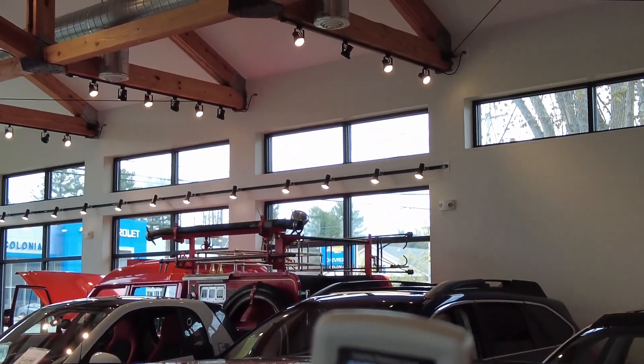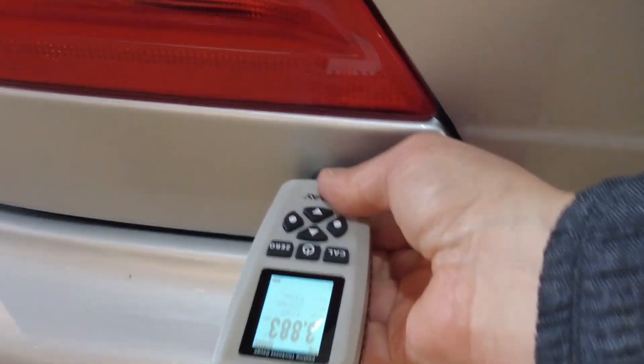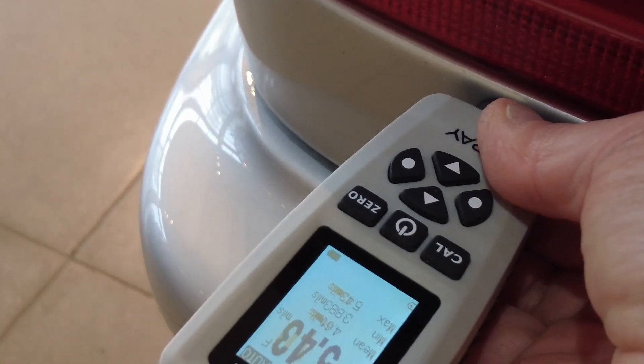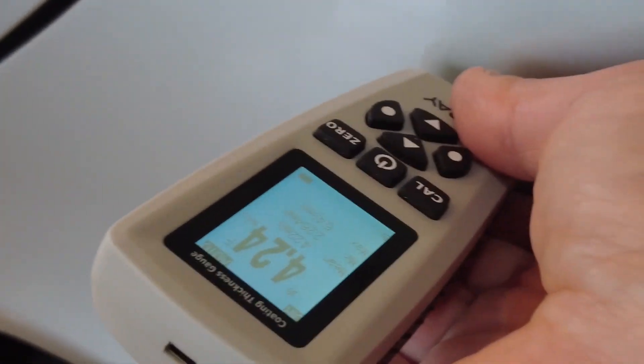The roof measures 4.1, quarter panel 4.5, 3.8. And let's check out the repaired spot — that measures 5.1, just a little bit more clear coat, 5.4 right here, 6.4 right here.